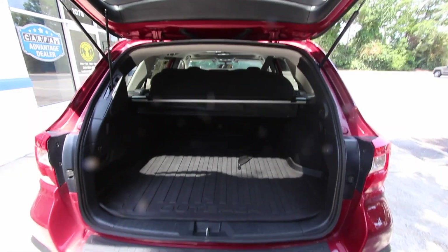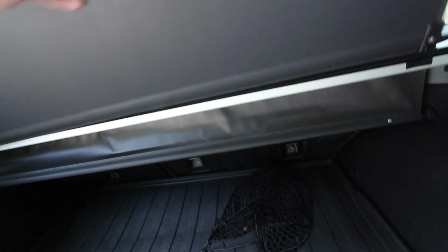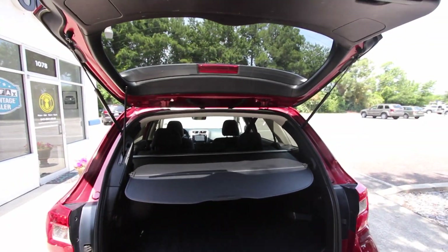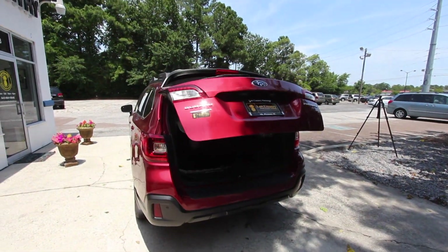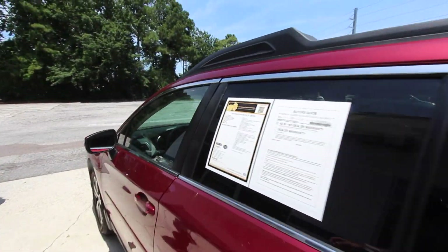The days of third row seats in these wagons are pretty much done, but you do have a lot of space in the back. You've got your all-season mat, net, and cargo cover carpet — it's a very clean car. The cargo cover is great for the holiday season to hide your personal belongings. It also has a power tailgate, which is a sweet feature typically only seen on crossovers and SUVs.